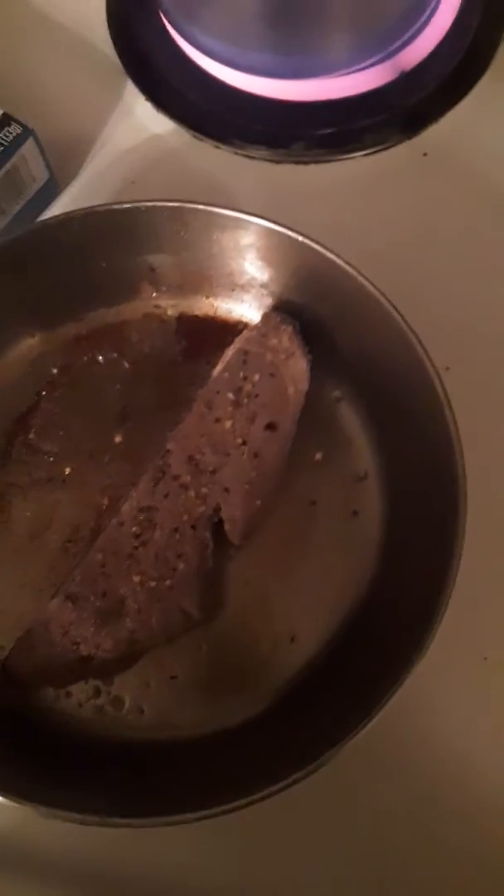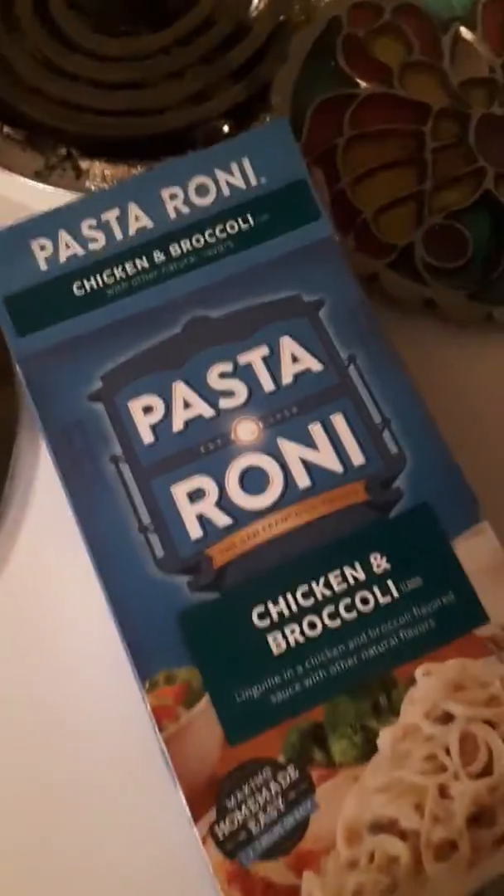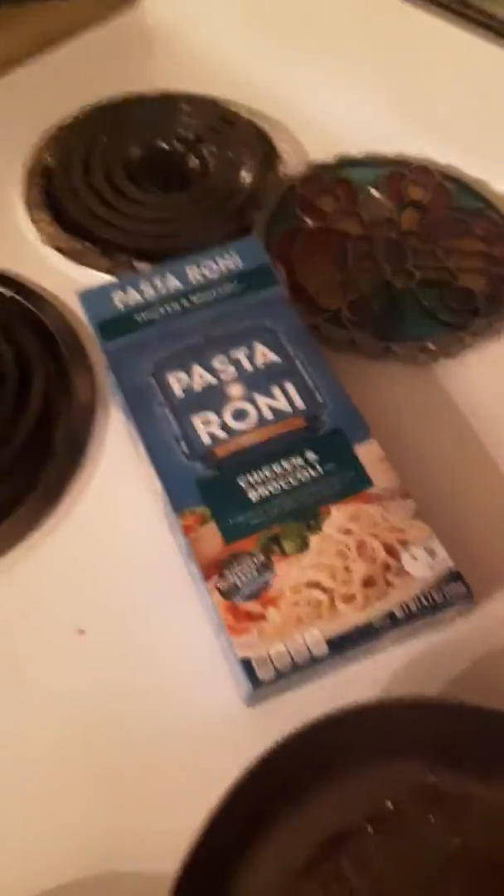Cook yourself up a big old slab of deer. Go down to your local supermarket and get Pasta Roni — it's like 75 to 99 cents. The deer is practically free. It's cents for this deer meat right here. And it only takes nine minutes to cook the macaroni.